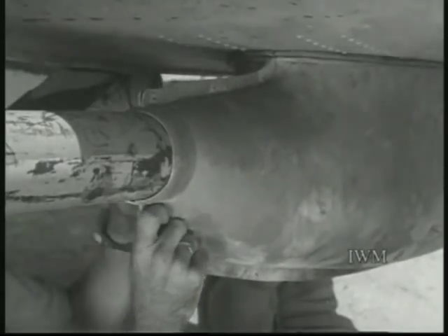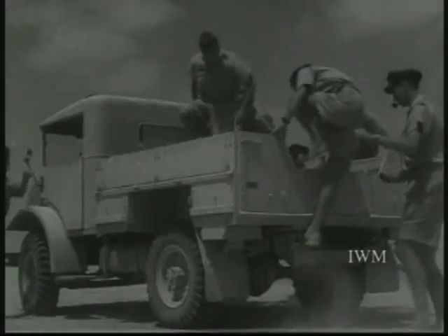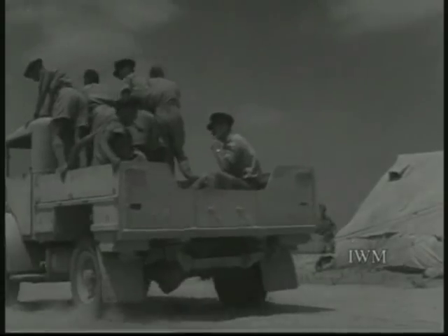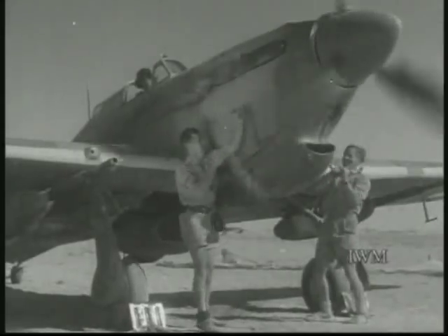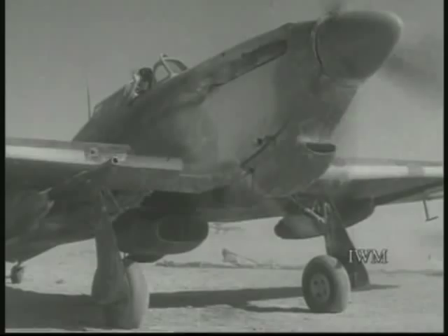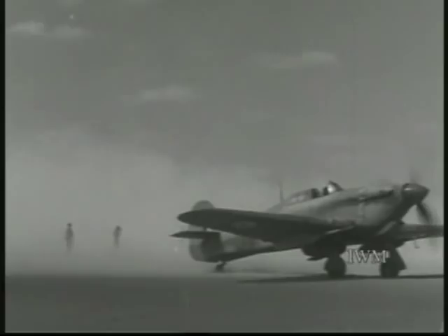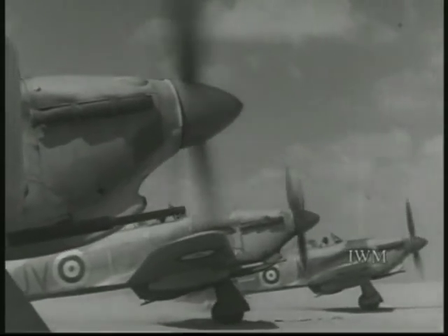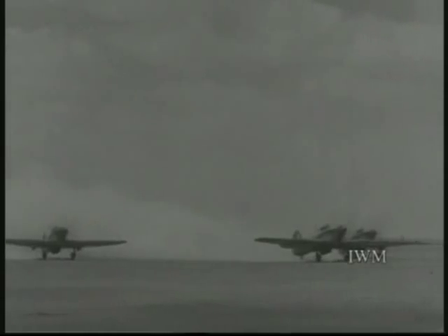Quite a lot of any man's time in war is spent waiting — waiting until he's wanted, waiting to go into action. The pilots rush out to the machines, engines burst into life. Chocks away — the can openers have a job to do which won't wait. They taxi out.